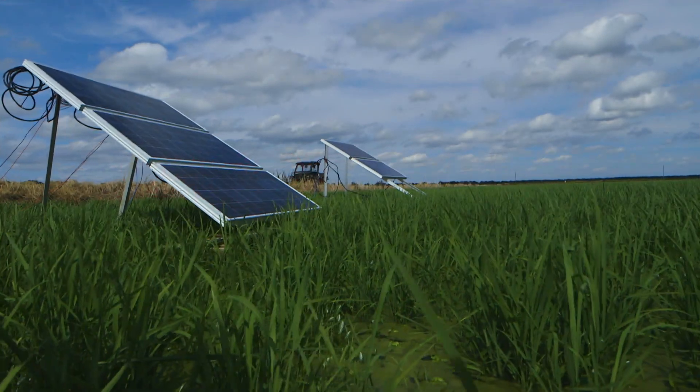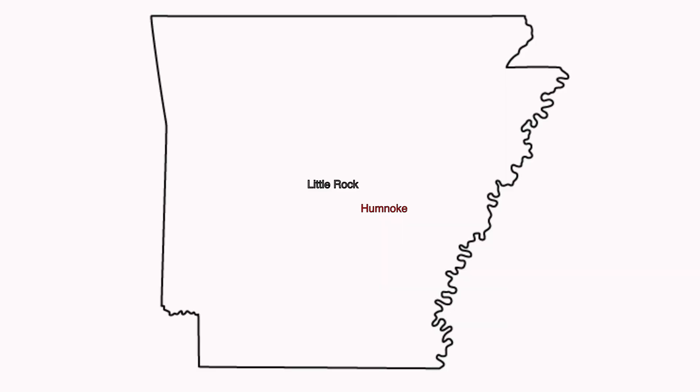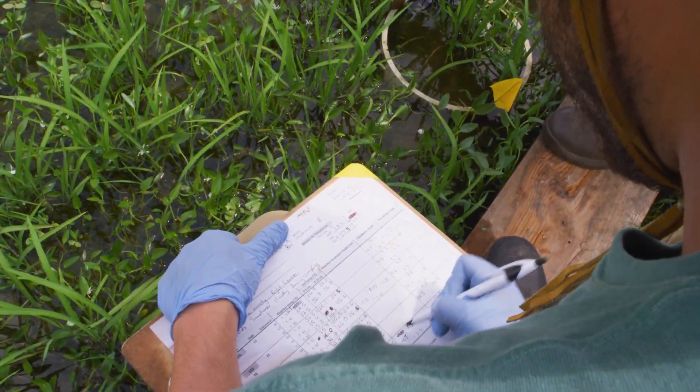The farm's name is Zero Grade Farms and we are near a little town called Humnoak in Lone Oak County, halfway between Stuttgart and Little Rock. We have been doing research with the University of Arkansas for the past probably ten years and they've been good enough to come down here and assist us.